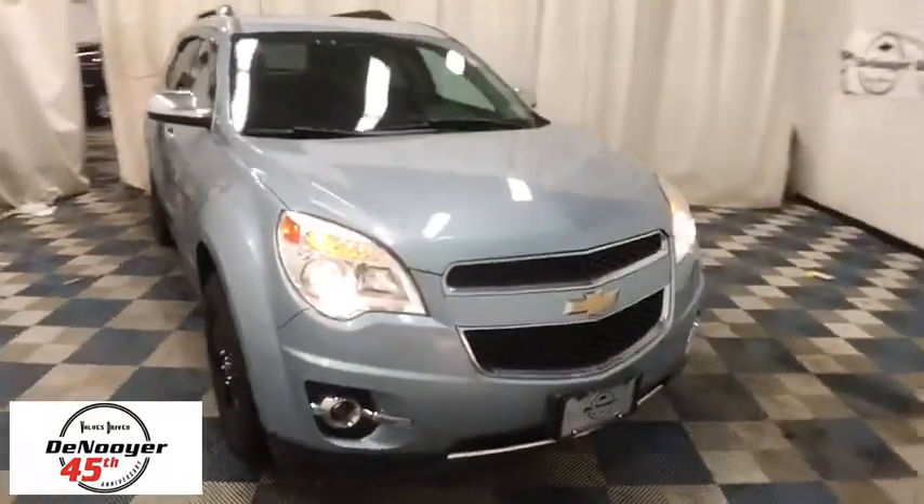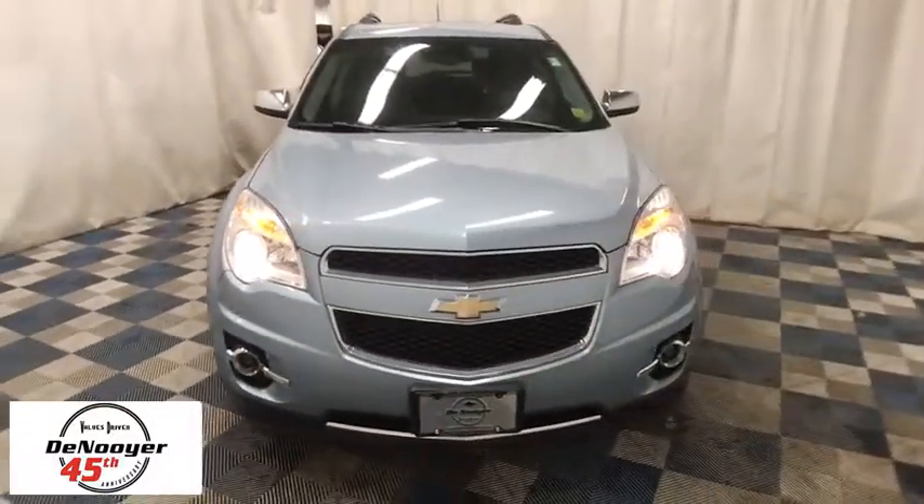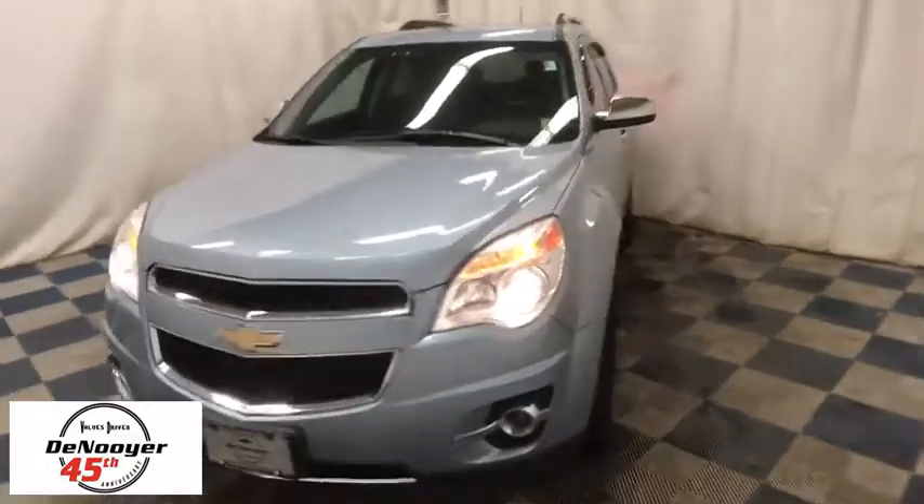The 2015 Chevrolet Equinox. Fuel efficiency, safety, and value equals the Chevy Equinox. This vehicle has less than 50,000 miles.